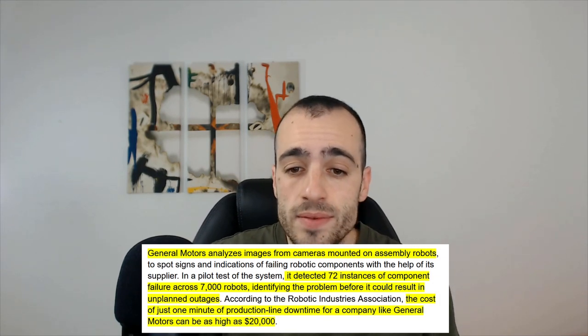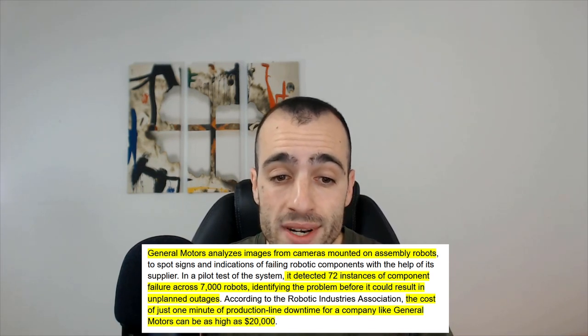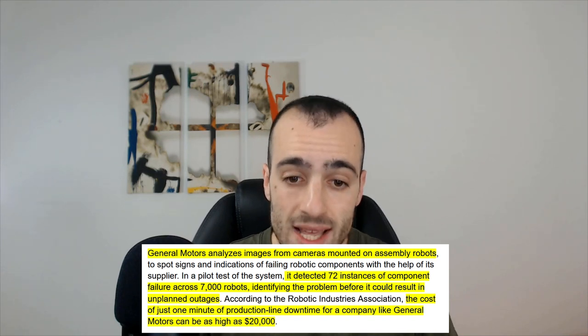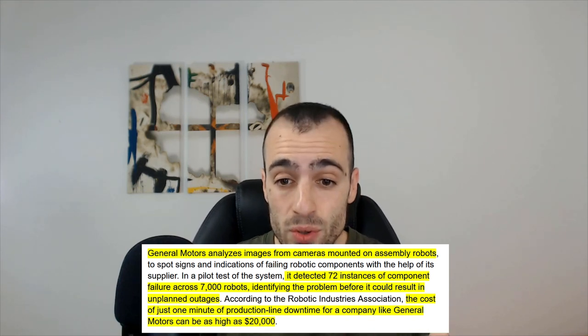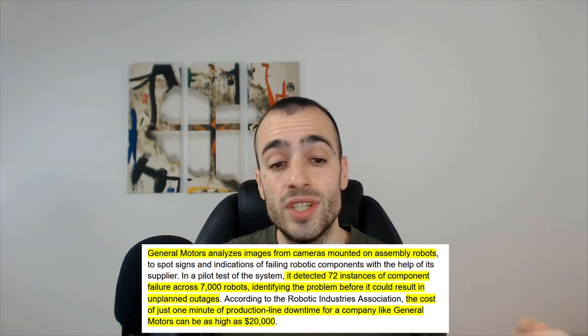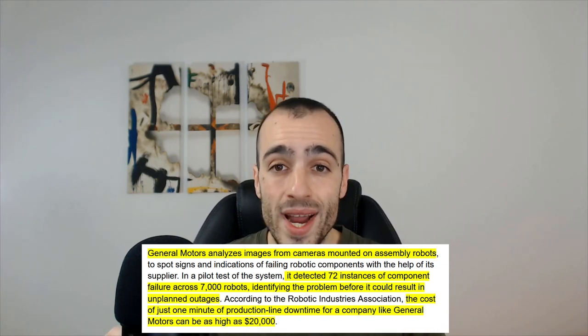I was recently reading a research made by Capgemini Group, which analyzed the use of AI and computer vision in 300 different companies. One example that caught my eye: General Motors analyzes images from cameras mounted on assembly robots. It detected 72 instances of component failure across 7,000 robots, identifying the problem before it could result in unplanned outages. The cost of just one minute of production line downtime for a company like that can be as high as $20,000.